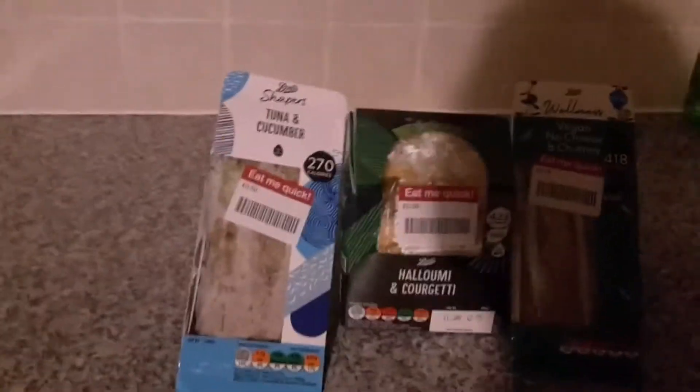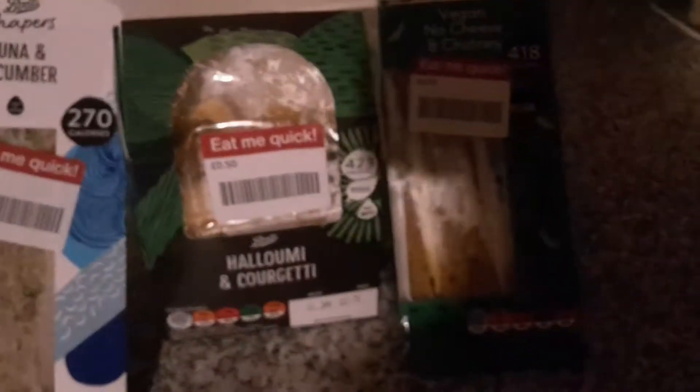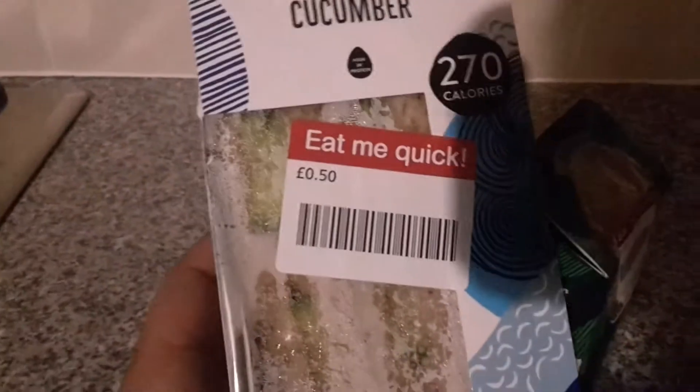So these are the sandwiches I got from Boots, which has got today's date on them — the 11th on all of them. They were reduced to 50p each. This is a tuna cucumber for 50p; the original price was £2.